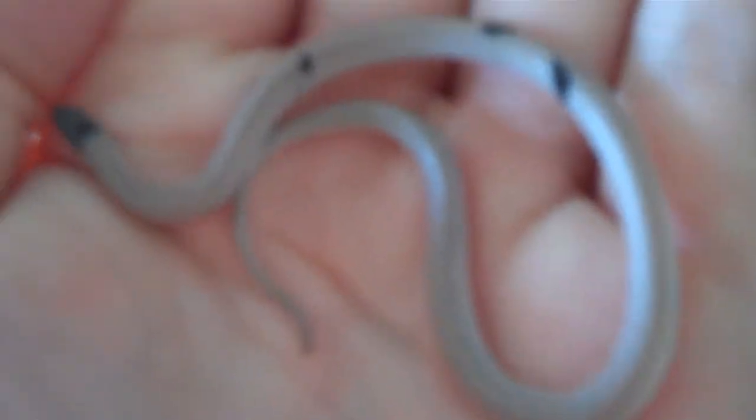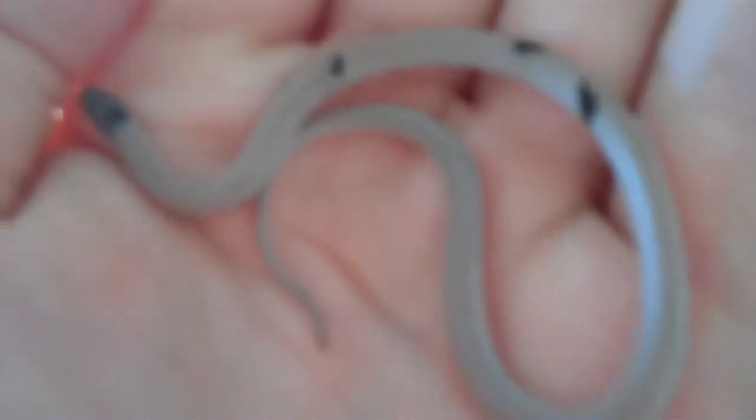It's got a nice weird pattern on him. He looks like he's about to shed — his head's really cloudy.